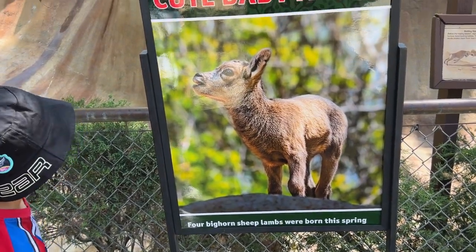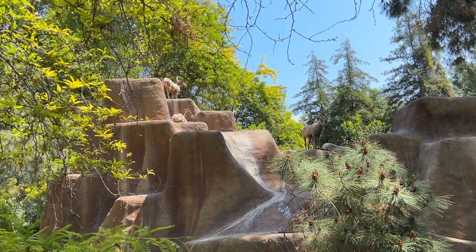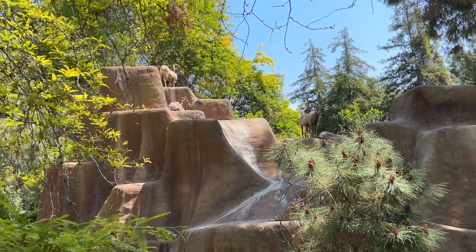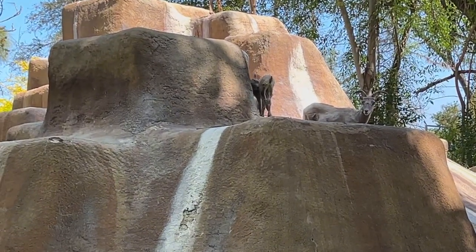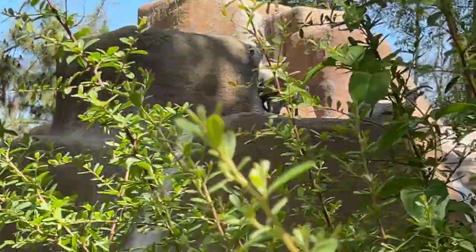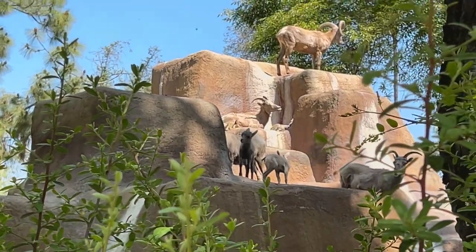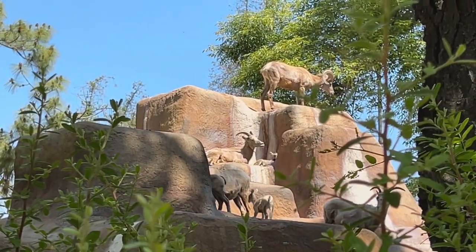Four bighorn sheep lambs were born this spring, so they're pretty big already. I'm not sure where they are — here's one of the babies! Oh, there's two right there.